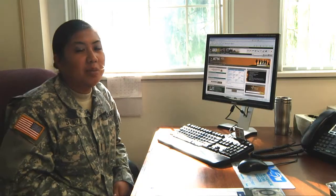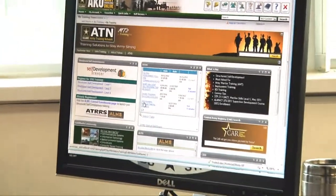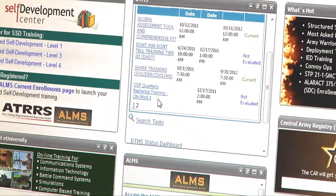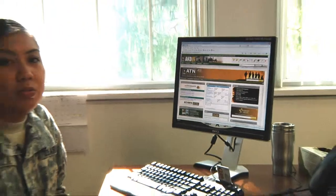If you go to DTMS and look under Mandatory Training, you'll find the Global Assessment Tool as well as the Comprehensive Soldier Fitness Quarterly Resilience Training — all of this is tracked. This is why it's imperative to have Master Resilience Trainers and Resilience Training Assistants embedded in units, so you don't have to go outside your unit to have these skills trained.